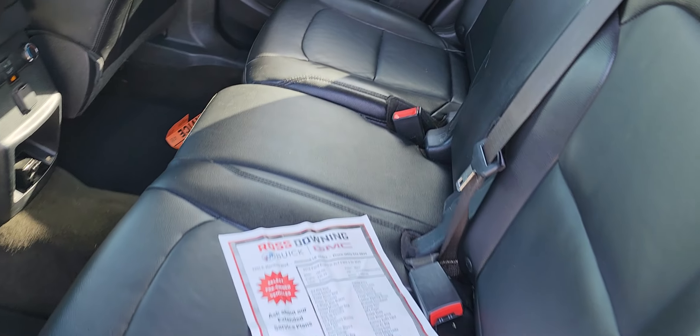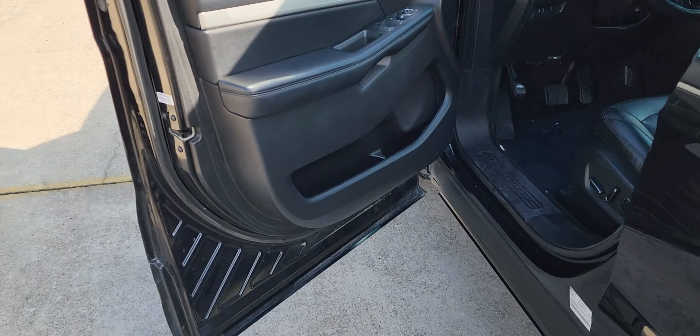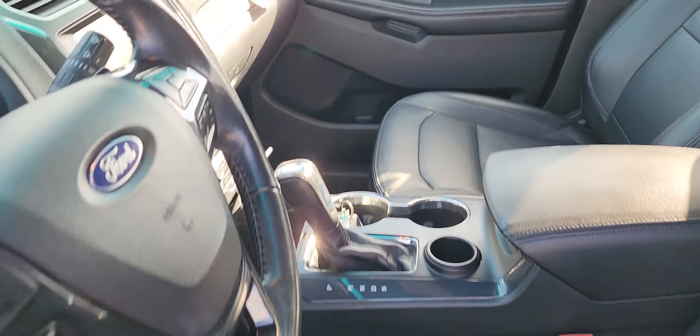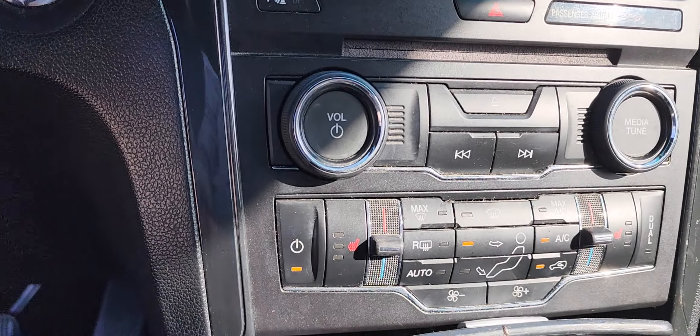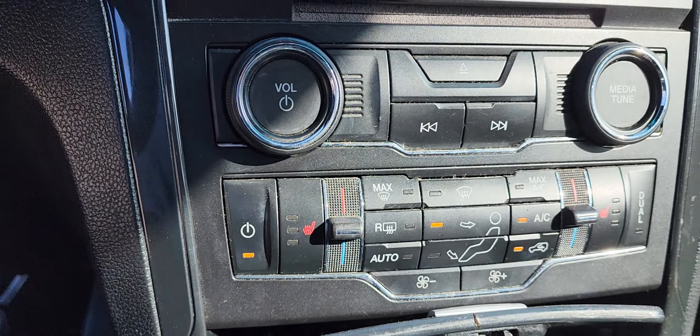Center bench seat does have the third row. Weather stripping looks in pretty good shape for the most part for a seven-year-old vehicle. Normal wear as you can see getting in and out. It's got heated and cooled seats here.